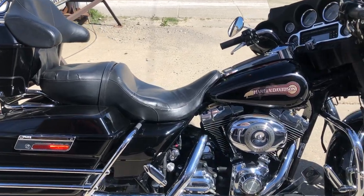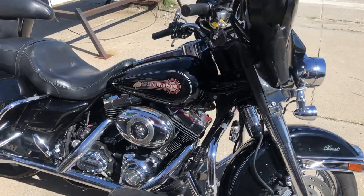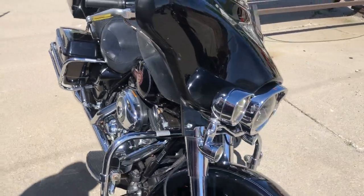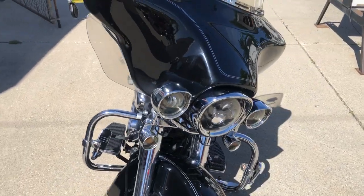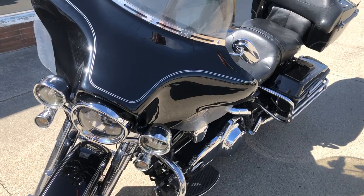Hey guys, poppersports.com here with some videos that just came in. This one here is a 2007 Electra Glide — super clean bike. We got the chrome lace wheels, chrome front end, dual Vance and Hines exhaust — probably sounds as cool as it looks.